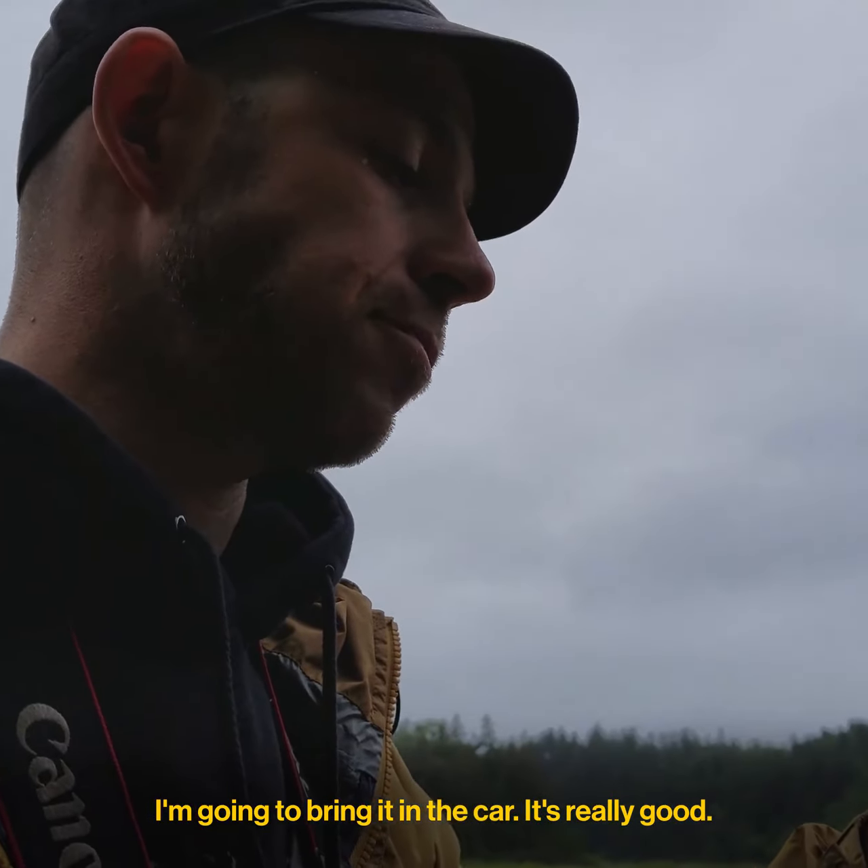Tide pooling at Beach 4 — a little extreme tide pooling.